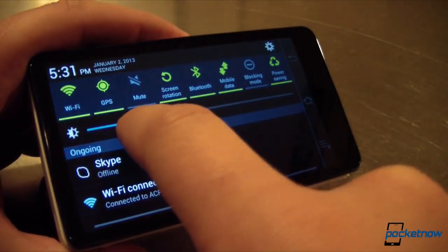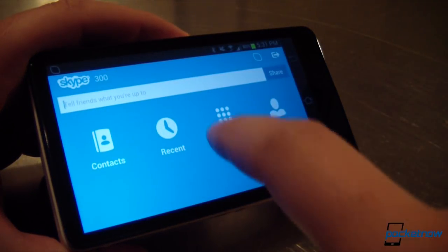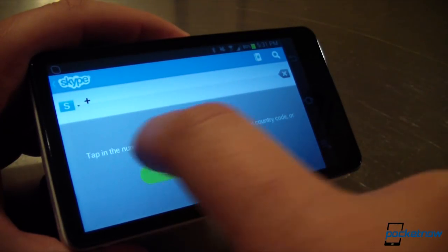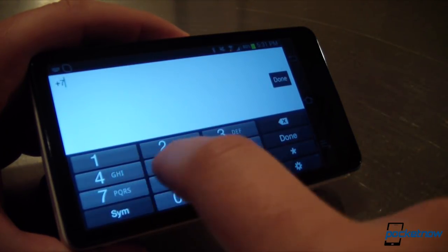First things first, you can't use the Galaxy Camera as a phone in the traditional sense because there's no earpiece and the mic isn't in the right place. Furthermore, there's no phone application in the Jelly Bean build that ships with the camera. But you can use the speakerphone to make and take calls, and Skype works just fine in that regard, with and without video. In video calling mode, the primary shooter is used as there's no front-facing camera.